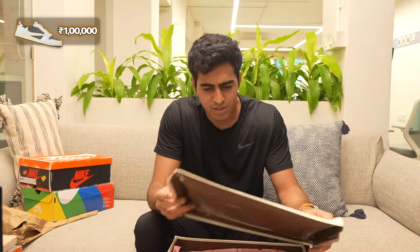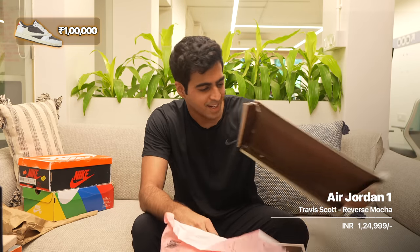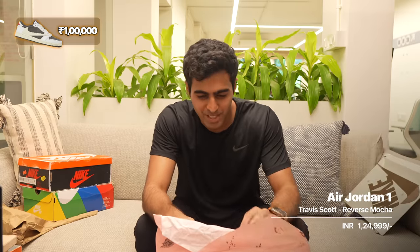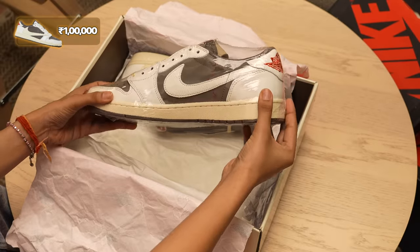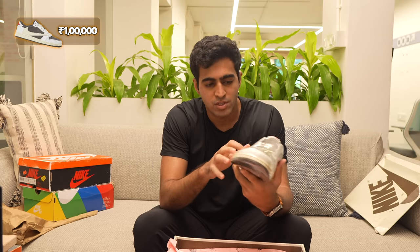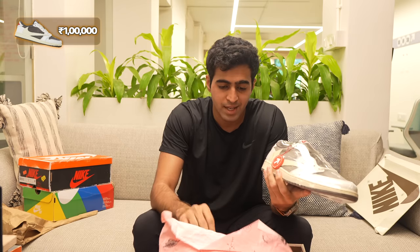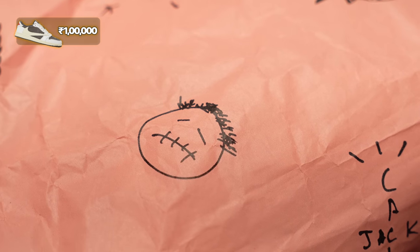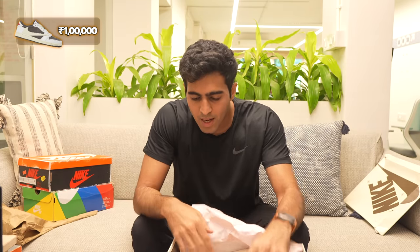Entering the 1,00,000 rupee space is when you start hitting collabs. This is a fairly large Taviscot shoe — the box appears to have been beaten in a bit, though I don't think that's part of the unboxing experience. Overall you get this very nice Taviscot Jordan 1 Low in the reverse mocha colorway. The swoosh is reversed, the materials are really nice, you get Taviscot butter paper, and a bunch of extra laces. Around here, shoes start getting really special and really rare.